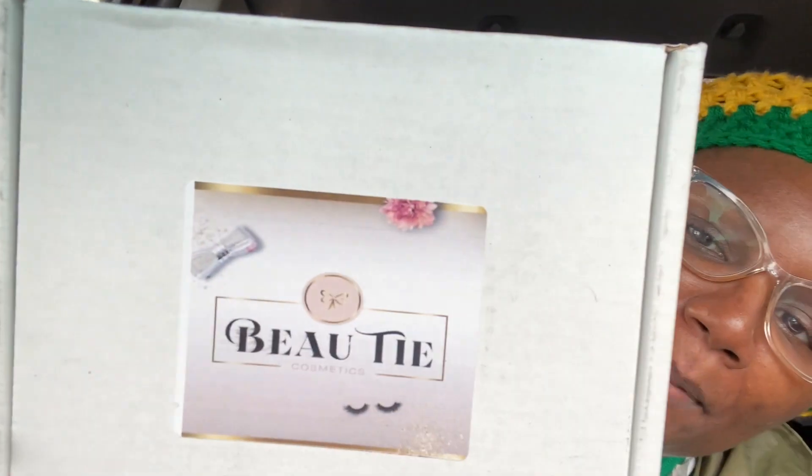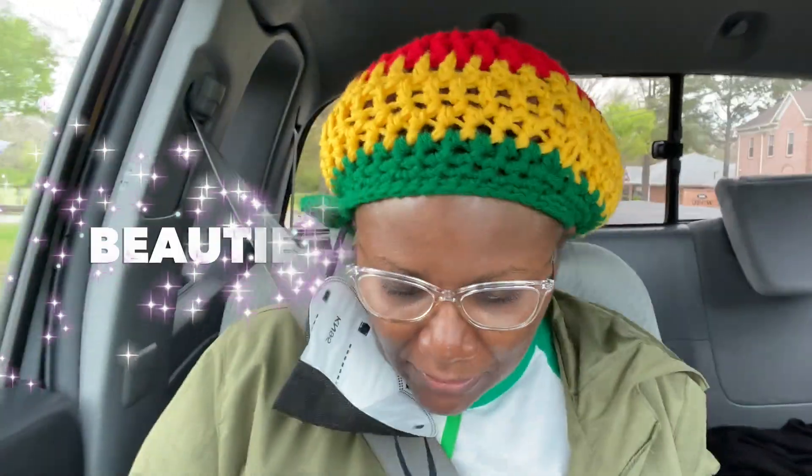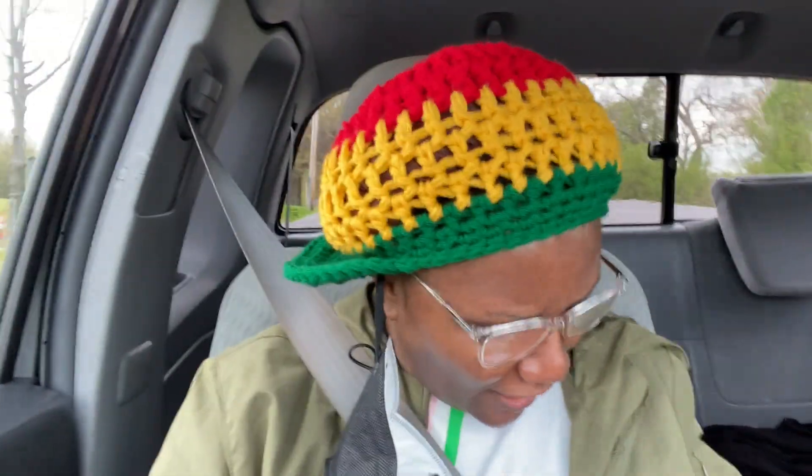I think it's Bow Tie Cosmetics — Bow Tie Beauty, Bow Tie Cosmetics — and she is amazing. I follow her on social media and I'll link her shop and her Instagram below. Y'all look at that, it's really pretty. Bow Tie Cosmetics — beauty and purpose.